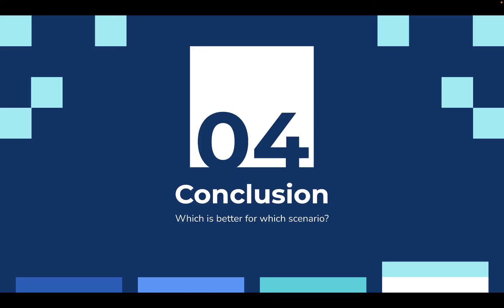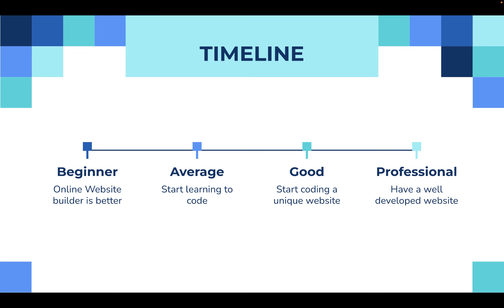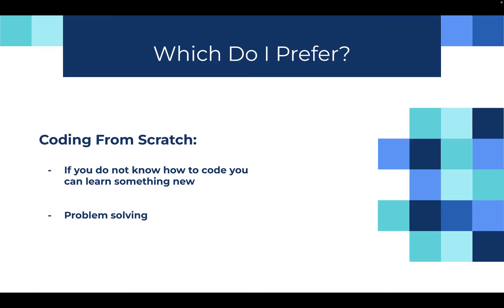Now the conclusion: which one is better and for which scenario? If you're a beginner, an online website builder is much better for you. Once you slowly start growing your business, you'll probably want to learn to code because you'll want a more professional and unique website. If you grow a lot and become a professional, you would probably need a well-developed website. As for which one I prefer, I prefer coding from scratch because of all the reasons I listed, and there's a lot of problem solving involved. If you don't know how to code, you can learn something new, which is always a good thing.